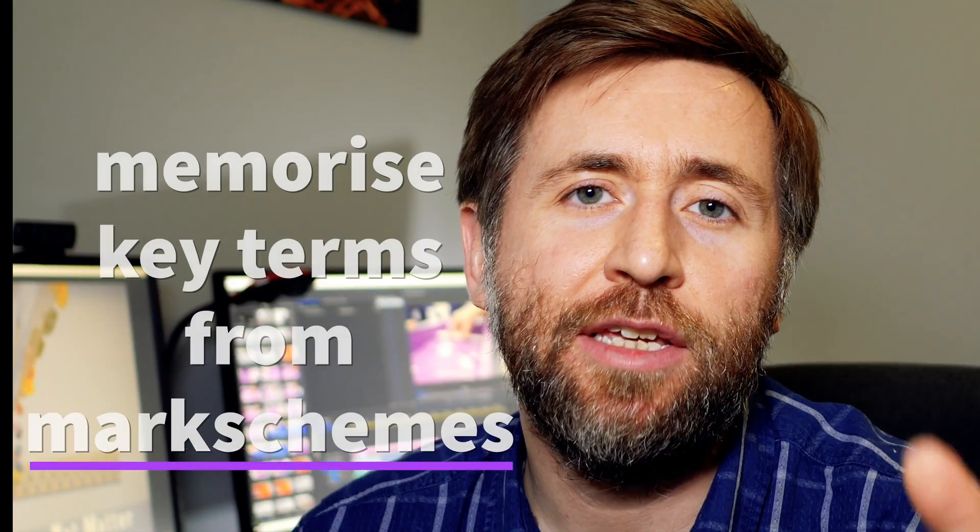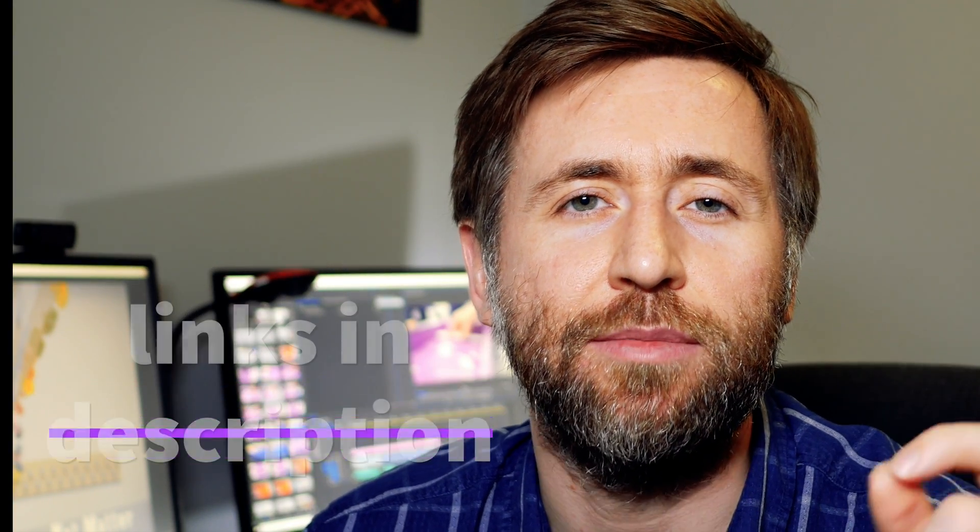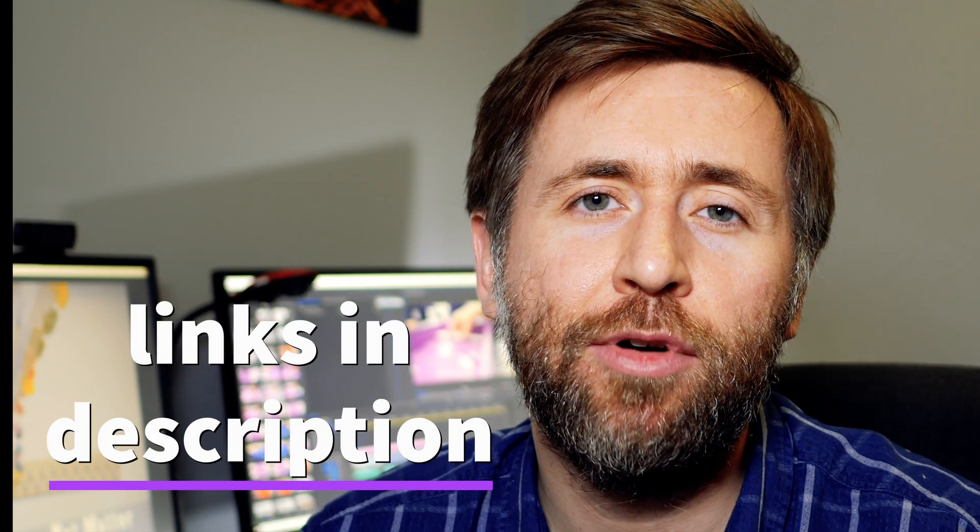My memorized videos just tell you the detail that's in mark schemes. They go through and they just tell you the detail that'll be in the mark schemes — just the key terms that examiners are looking out for. Memorize these rather than memorizing longer, waffly explanations.